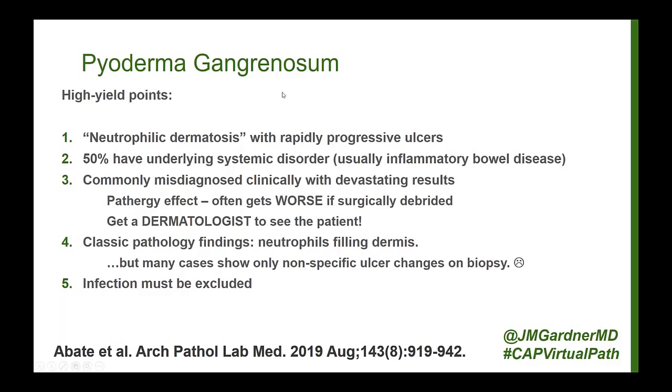PG is very commonly misdiagnosed clinically, and when it is, it can have devastating results. These often look like chronic ulcers and sometimes get mistaken for necrotizing fasciitis, leading to surgical debridement. The bad news is that when you do surgery on these ulcers, they tend to recur with even more vengeance — that's called the pathergy effect, where trauma including surgical manipulation causes the skin to break down even more and expand the ulcerations.